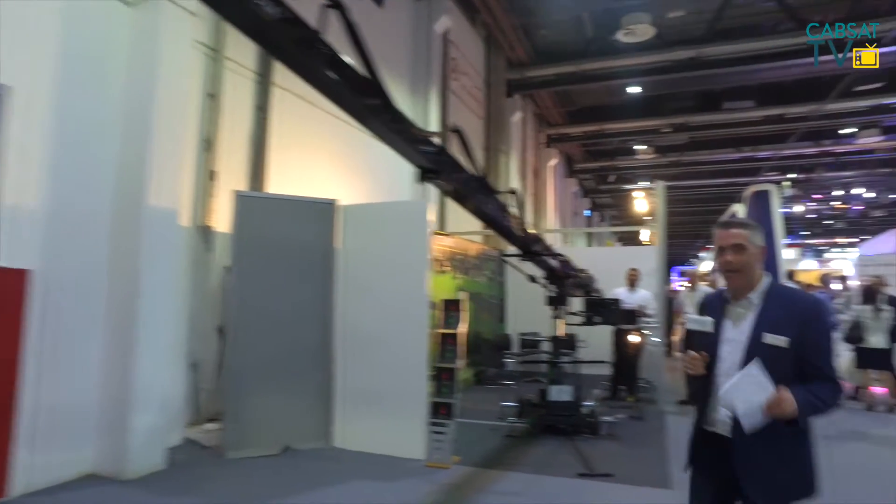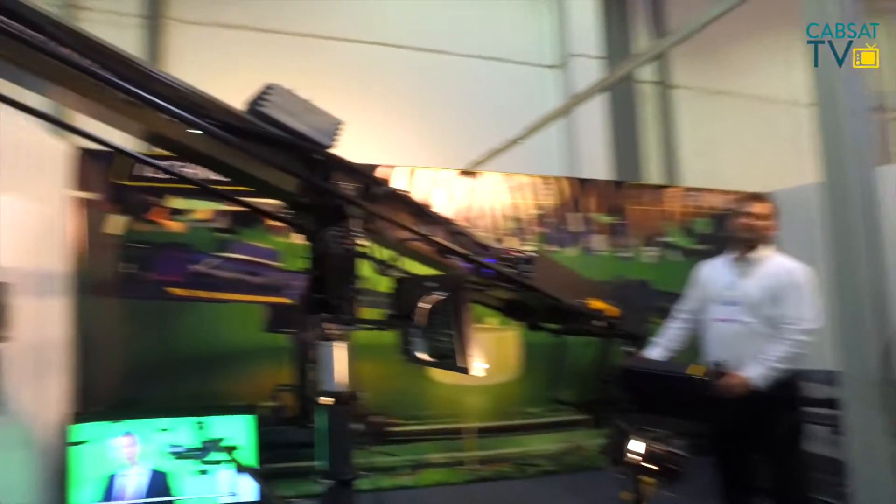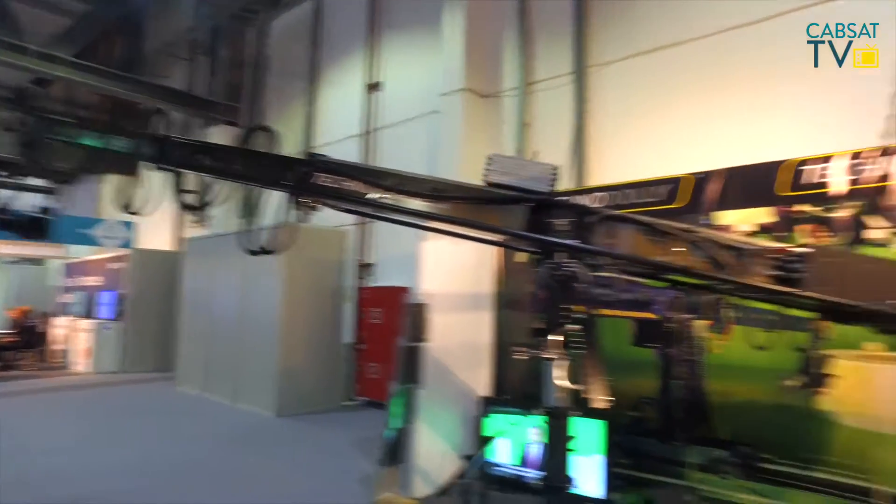Here we are at CABSAT TV, looking at some of the technology around the halls. This piece of kit — tell me exactly, Martin, what this is? This is our lightweight telescopic camera crane called Technocrane 22, which means 22 feet maximum length. The payload for camera is 12 kilograms, which covers most broadcast cameras.